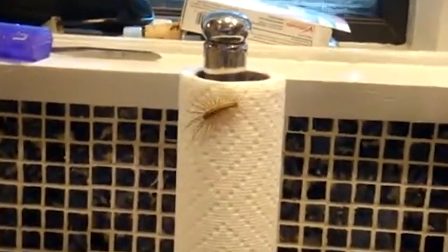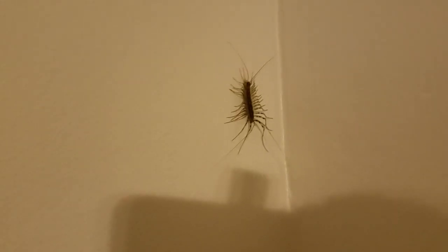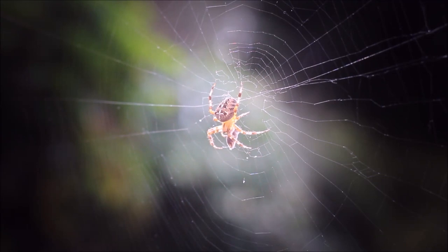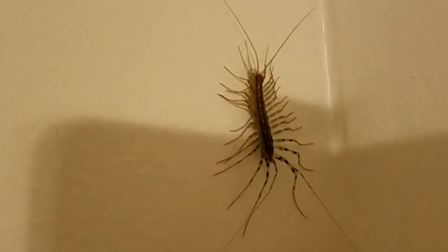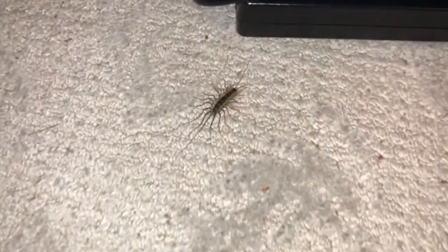Seeing a house centipede crawling around the house can be very discomforting, but you shouldn't kill this multi-legged crawler even if you want to. House centipedes can actually help you out if you let them lurk around your home. They're known for killing all of the unwanted pests in your house, even the ones you probably wouldn't be able to see. Unlike spiders or other insects, they don't leave any nests or webs behind, and they don't carry any sort of disease or eat your wood — all they want is some food.